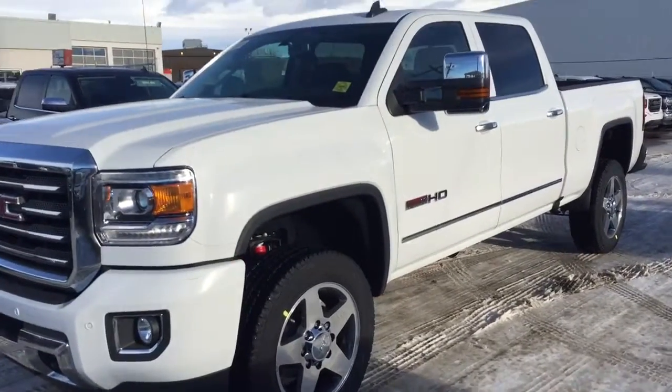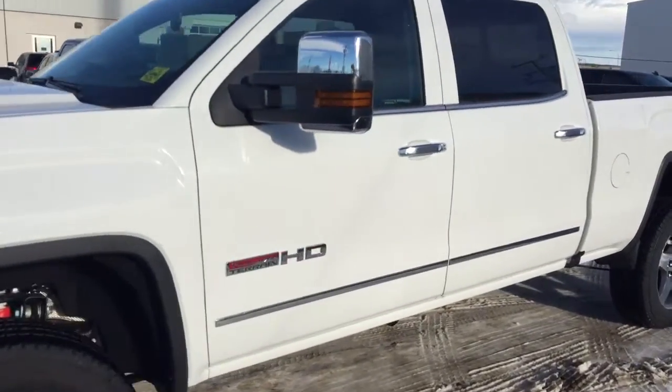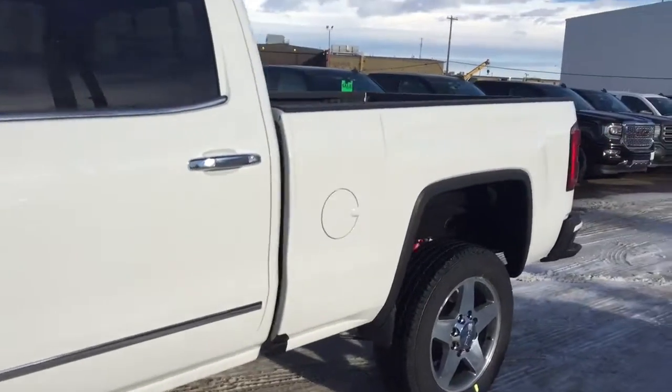Welcome to Davis Chevrolet. This is a 2017 GMC Sierra 2500 Heavy Duty in the color white.